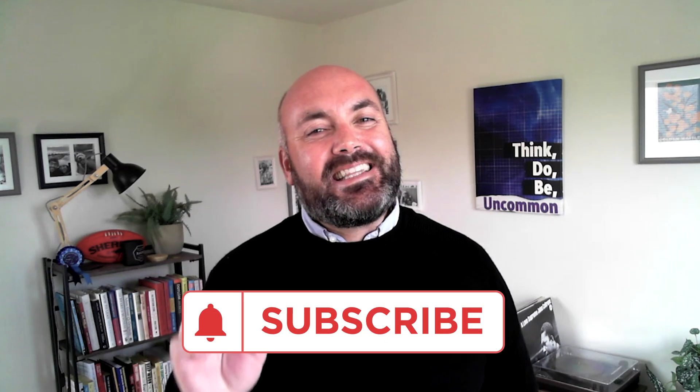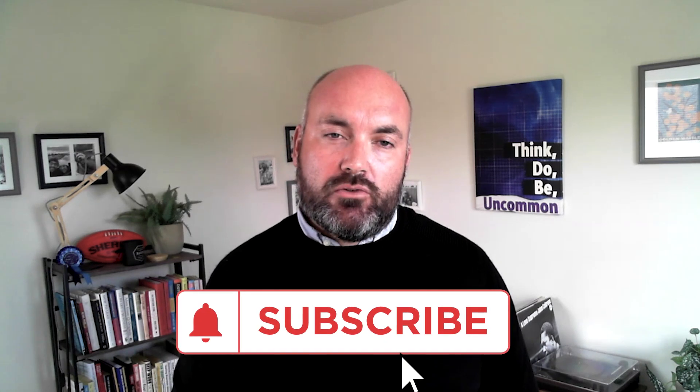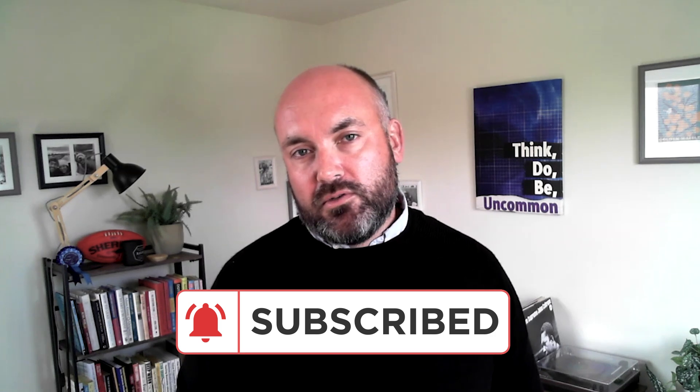Well, that wraps another episode of Data Drivers, and I certainly hope you got a lifetime's worth of value from this episode. To learn more about the Retail Cloud Alliance, don't forget to click the link below and subscribe to our channel so you're first in line to watch all of the latest episodes. For now, I'm your host Andrew Smith of Think Uncommon, and I'll see you next time for more Data Drivers.